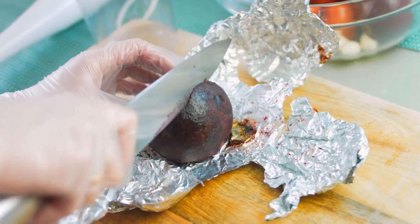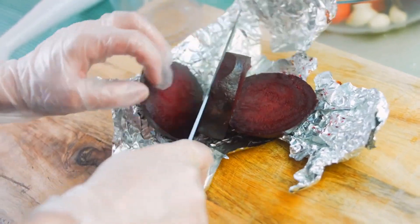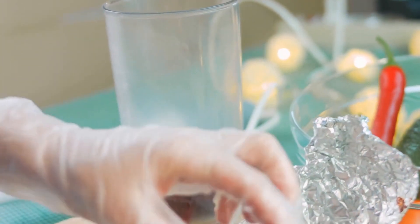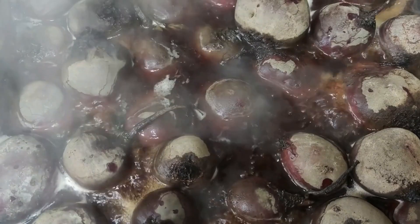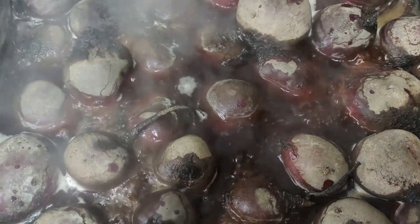Eating beets regularly can also help keep arteries clean and healthy due to their high fiber and antioxidant content. Additionally, beets are high in potassium, magnesium, and folate, all of which can help regulate blood pressure levels. So why not try incorporating more beets into your diet and see how they can benefit your health?